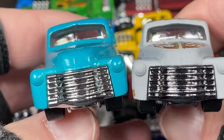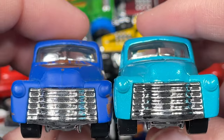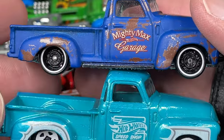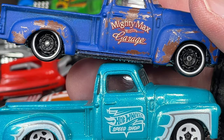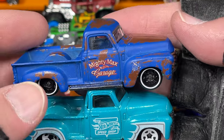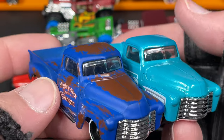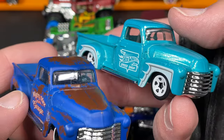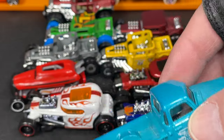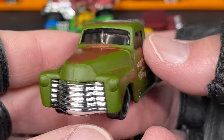I also have this one in the darker blue, and there it is — 'Mighty Max Garage,' Hot Wheels logo right there in the middle. This one has a lot of weathering on it, all the rust effects — pretty awesome trucks right there.